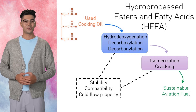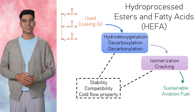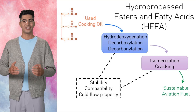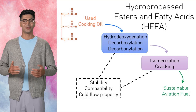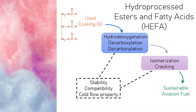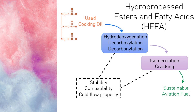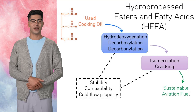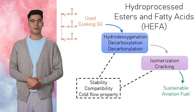Let's break down how the HEFA process works — it's a fascinating blend of chemistry and sustainability. HEFA is currently the most commercially mature method for producing sustainable aviation fuel, utilizing feedstocks like used cooking oil. The process begins by reacting the feedstocks with hydrogen under high pressure. This step removes oxygen atoms from the molecules through reactions like hydro-deoxygenation, decarboxylation, and decarbonylation. The result is straight-chain hydrocarbons that closely resemble those found in traditional jet fuel. To make them more suitable for aviation, they go through isomerization and cracking — refining steps that improve cold flow properties and stability.